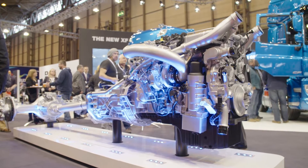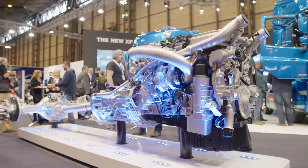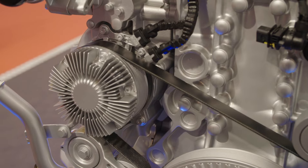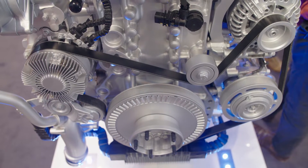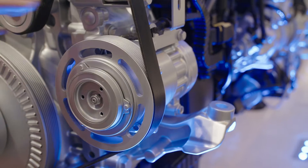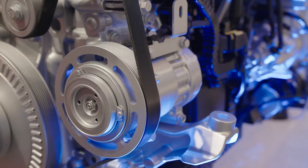It's all about reducing the parasitic losses in the engine. So we've got a new two-speed water pump, a new variable displacement oil pump, and also a new air conditioning compressor. Reduce friction, reduce parasitic losses, and that leads into some of the fuel savings for the engine.